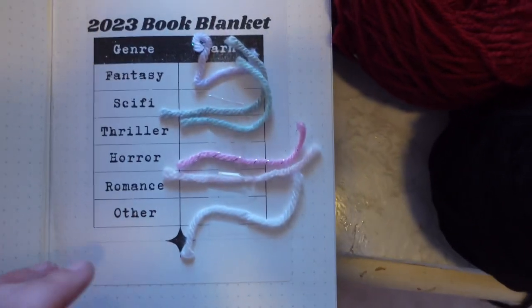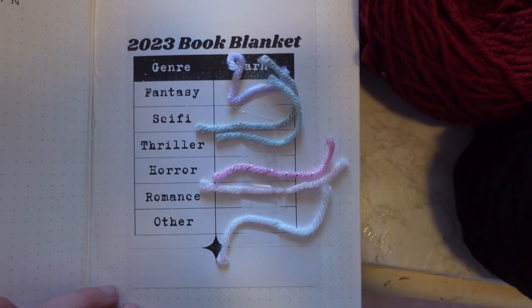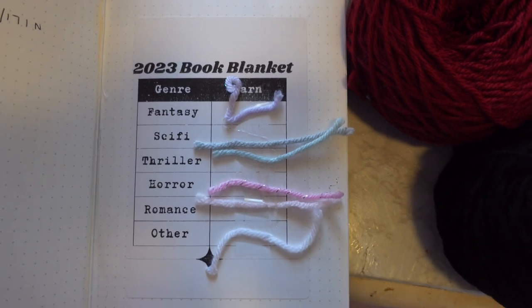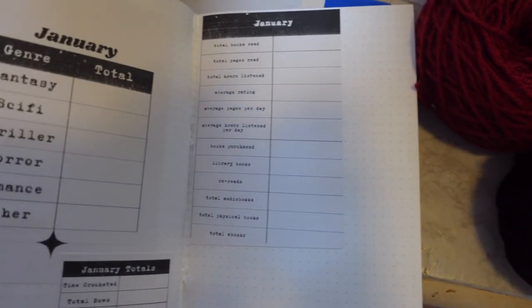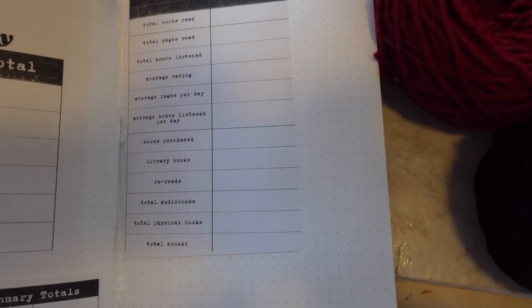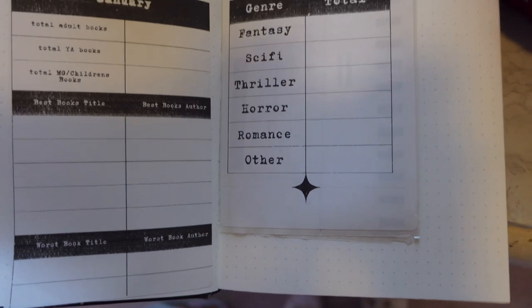This is going to be the color coordination for the 2023 book blanket. For fantasy I have a really pretty sparkly purple color; for sci-fi a kind of gray; thriller a kind of blue; horror a pink; romance a baby pink; and for other I have white. I will be writing down the total genres, total time crocheted, total rows, and the width of the blanket each month. I'll break down my stats month to month in here so at the end of the month I can just read it off instead of needing my iPad.